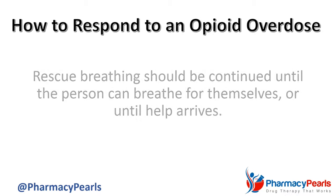Finally, rescue breathing should be continued until the person can breathe for themselves or until help arrives.